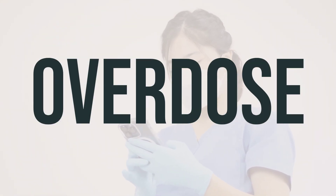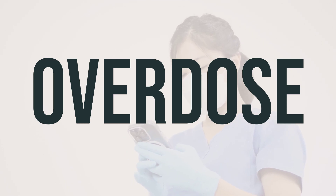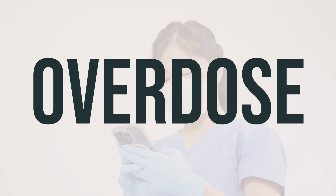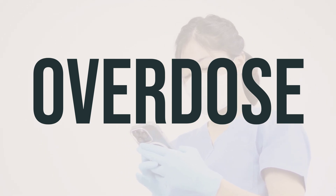If you or someone you know has taken too much Comersa and is experiencing severe symptoms like loss of consciousness or difficulty breathing, it's important to seek immediate medical help by calling 911 or contacting a poison control center. In the U.S., you can reach your local poison control center at 1-800-222-1222, while Canadian residents can call a provincial poison control center for assistance.